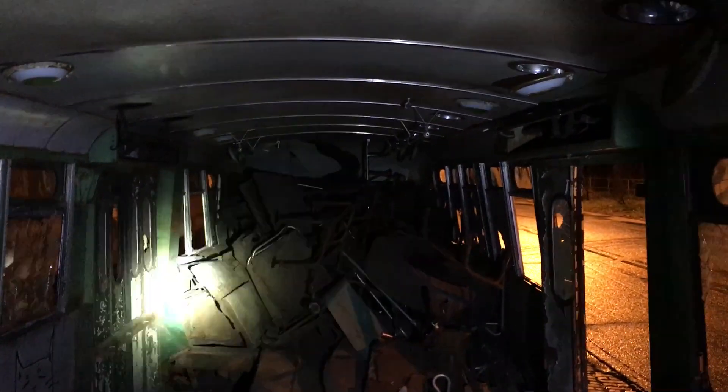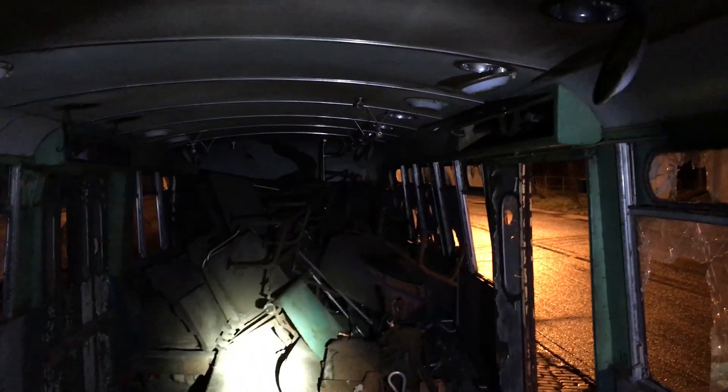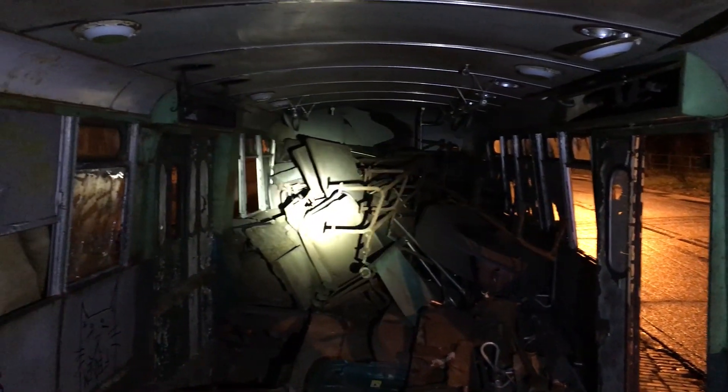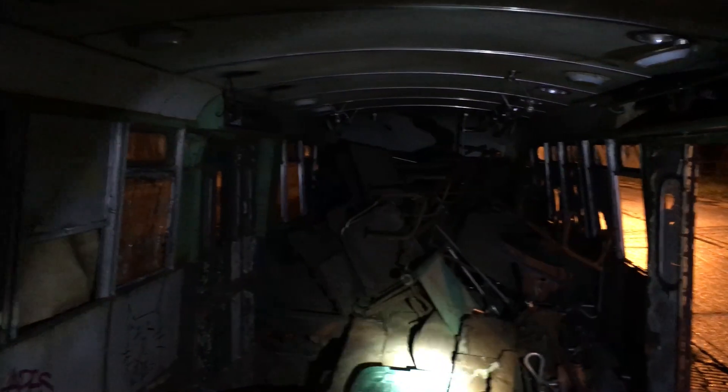I'm pretty sure this is a Baltimore streetcar and not from another state, though it could have been brought in — the streetcar museum is right up the street. But I think this is an old Baltimore streetcar. This floor here is not that steady.